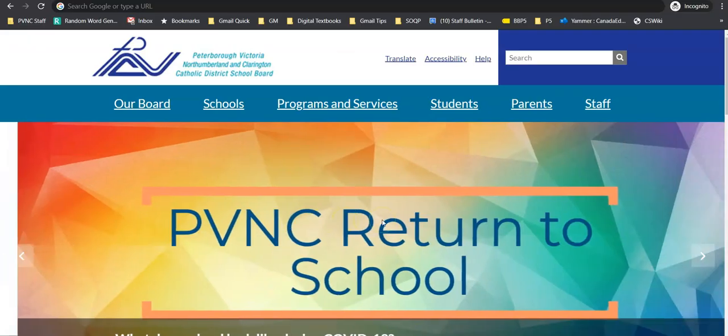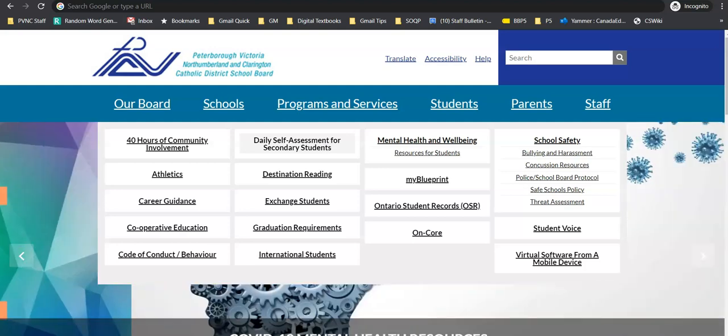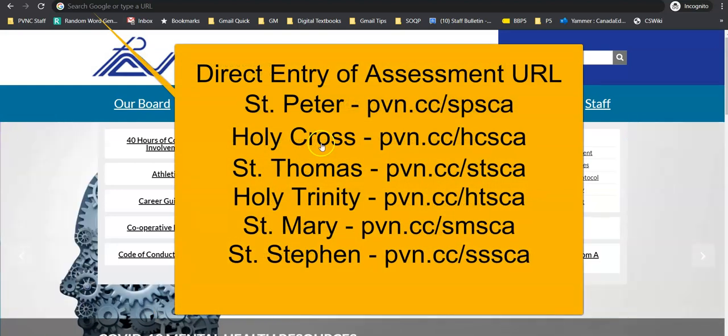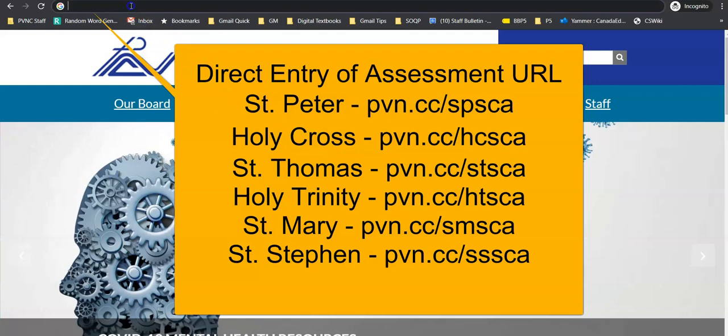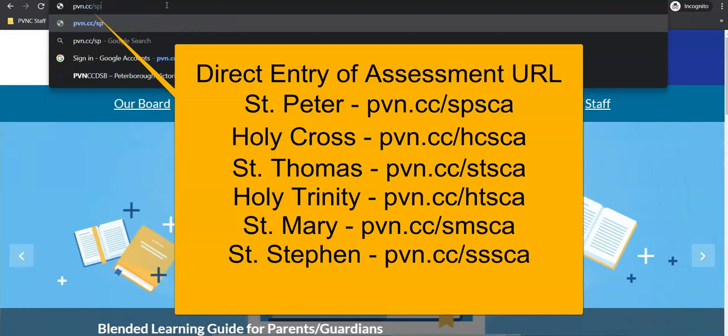The student COVID assessment can be accessed by visiting the board website, clicking on Students, and then Daily Self-Assessment for Secondary Students. You can also use the short URLs indicated here to enter the URL of the assessment site directly into any browser.